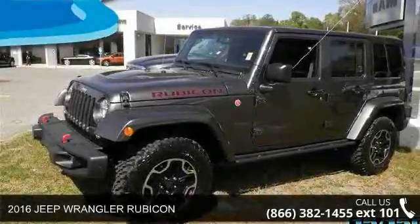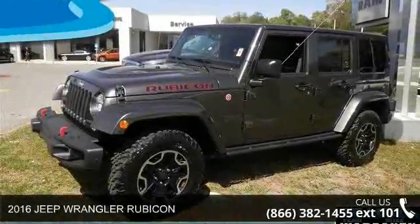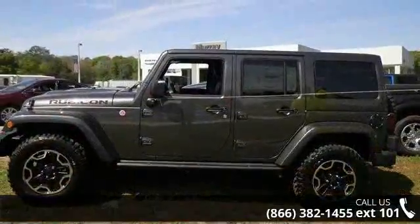Arrive in style with this 2016 Jeep Wrangler Rubicon. If you are looking for an automobile with great features, look no further.